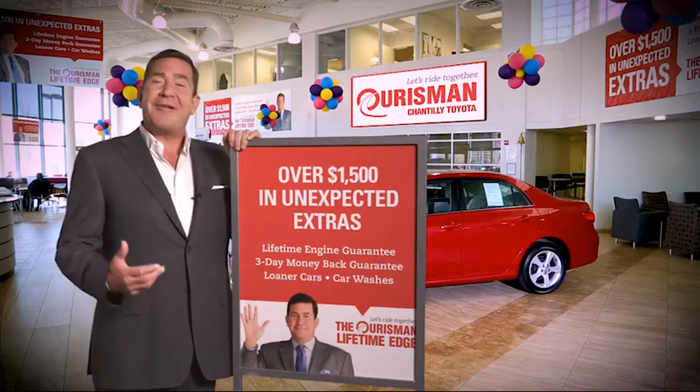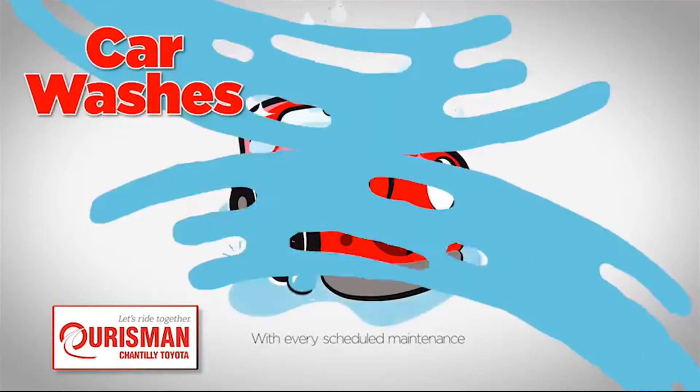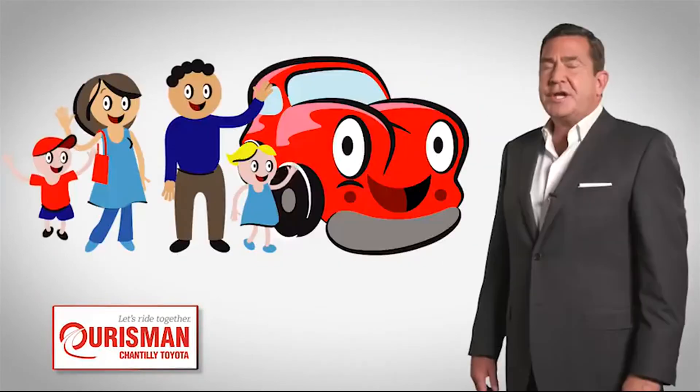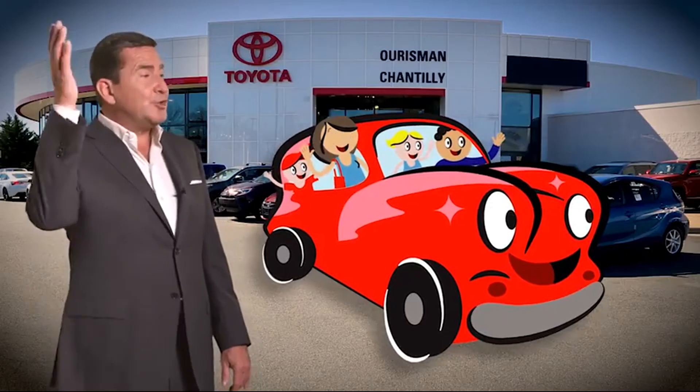All Orsman pre-owned vehicles are backed by our Lifetime Edge with up to $1,500 in extras, including car washes, loaners, and our Lifetime Engine Guarantee. But if it's not good enough for our family, then it's not good enough for yours. Check out our family of used cars and see if one of ours can join yours.